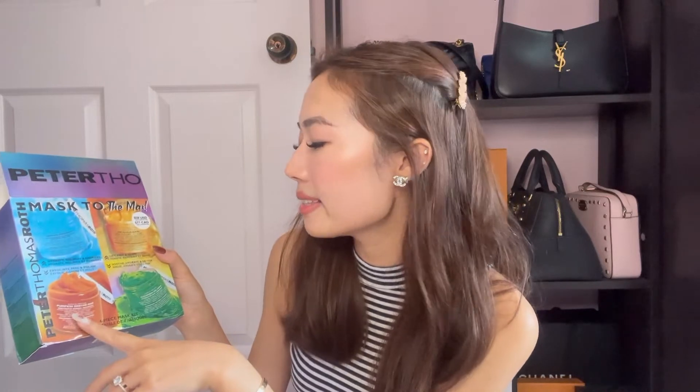Last facial product — this is the Peter Thomas Roth Mask to the Max value box from the holiday season. It's totally amazing — this is actually worth $170 USD but I only paid $58 USD for it. Anyone who uses masks would know Peter Thomas Roth — they are amazing. I always buy from Singapore Sephora and it's so pricey, so at $58 how could I say no? There are 4 masks inside: the water drench one, the 24K Gold mask, the pumpkin enzyme mask, and the cucumber gel mask. Each is 50ml — not sample size. These will probably last me for months. If you guys want a review just let me know in the comments.